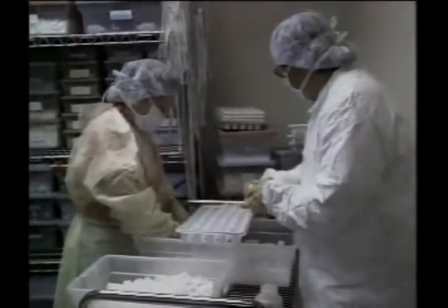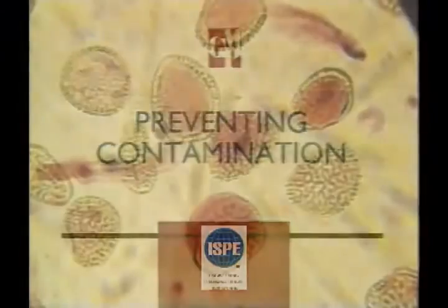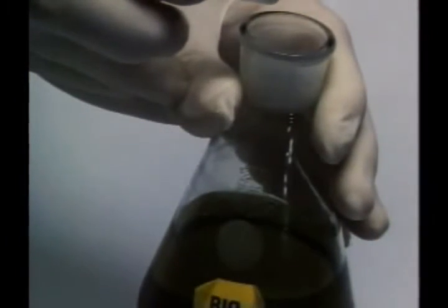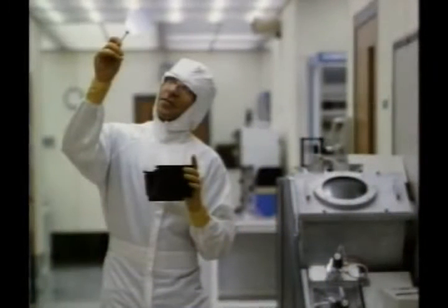The eighth GMP principle focuses on cleanliness and requires us to be constantly on guard to defend our products against contamination. Contamination can be a powerful and dangerous enemy which takes on many different forms. One of the most common forms is particulate contamination — this means that a product has been made impure by any particle that doesn't belong in it. For example, dust, dirt, lint, fibers, and hair are all potential causes of particulate contamination. That's why we must be properly dressed to prevent contamination when working with our materials, components, and products.